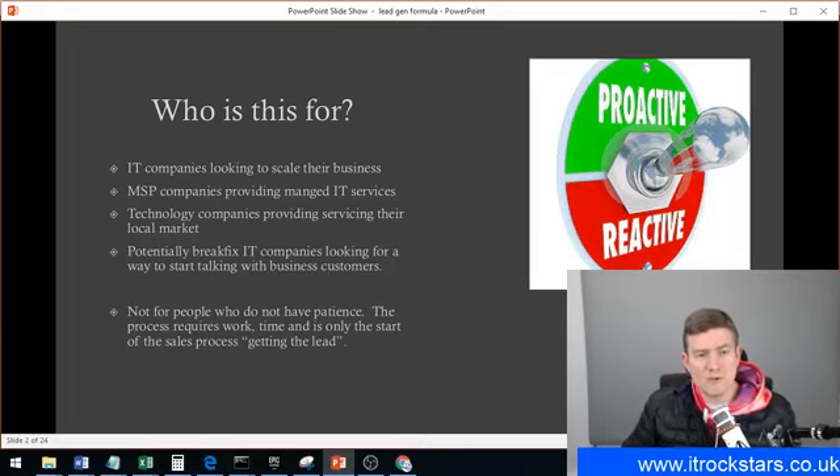Who it's not for is people that don't have patience. There is a lot of work required for this process. It's a long-term game plan. Just like anything else in business, you really have to slog away before you're going to see results from it. But I can guarantee you will see results.